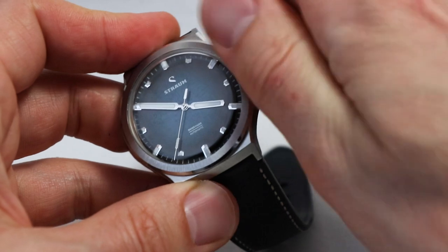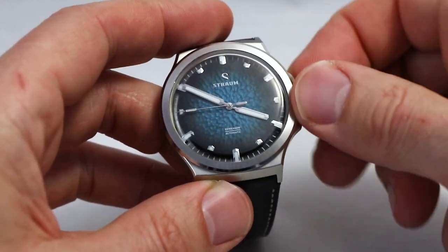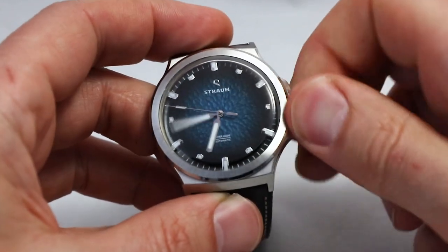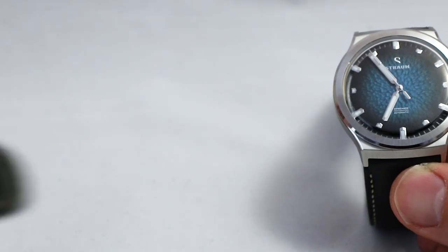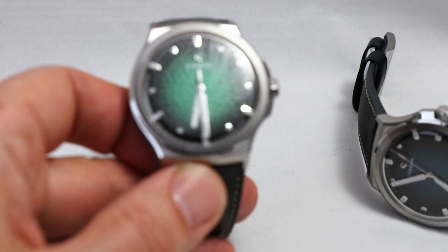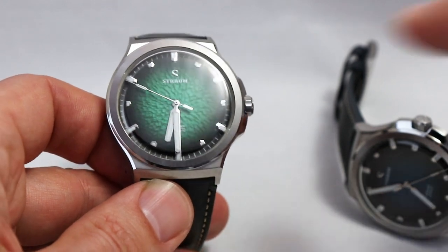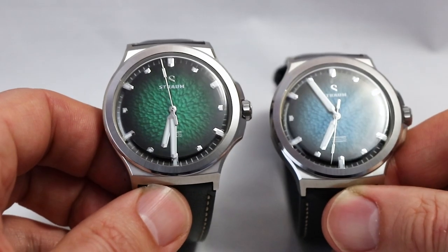I won't bore you with operating the watch — we've all seen a Sellita in action. There is a ghost position because it's a no-date version, and there you can set the hand. It feels solid and normal. Now let's look at the other colors. This is interesting because we can see how the light plays with the same structure in different colors. This green is not just one bright green and one dark green — there are many steps between those colors, giving it a rich and lively impression. I also like the second hand with its little element on top.